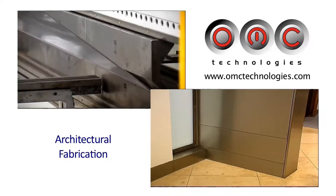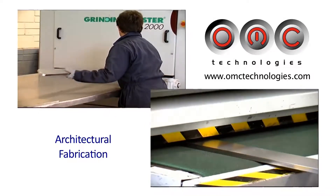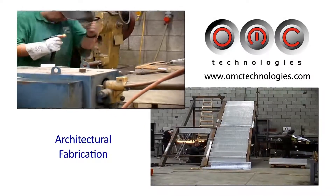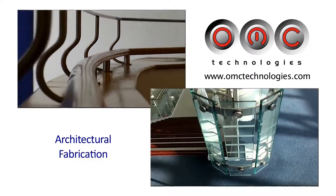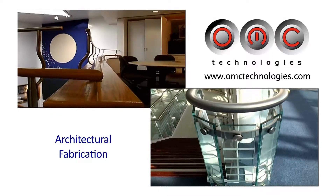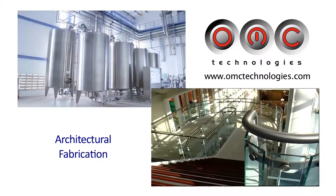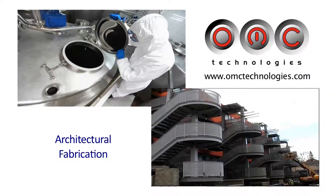A 250-ton CNC brake press for fully automated forming. Manual and automated mechanical polishing. Complete welding and fabrication. Comprehensive customer-focused service and a strict quality assurance regime ensures only class-leading products and services from OMC Technologies, all delivered at market-conscious price levels.